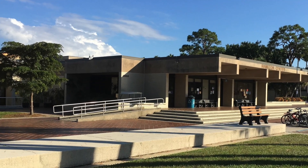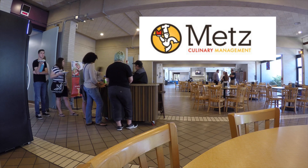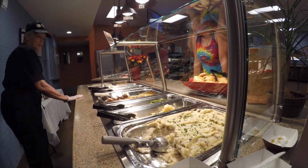All of New College's dining needs are provided by MET's Culinary Management. Students can receive a majority of their meals at the Hamilton Center dining area, which has different stations with new menu items every day.